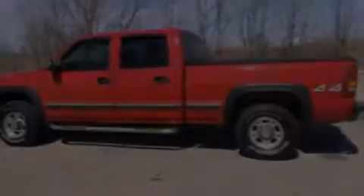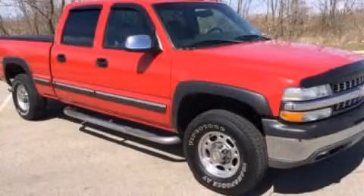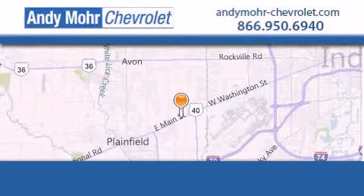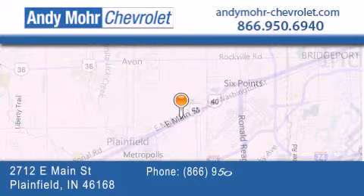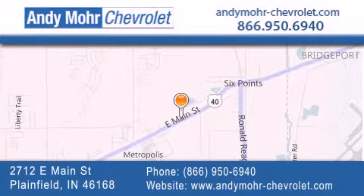Call now to find out how you can own this breathtaking automobile. Andy Moore Chevrolet is the place to find new Chevrolet cars, as well as pre-owned cars in Indianapolis. You can visit our new and pre-owned inventory online, get new car pricing, and receive free no-obligation price quotes. Visit Andy Moore Chevrolet today at 2712 East Main Street in Plainfield, or see us online at AndyMoore-Chevrolet.com.